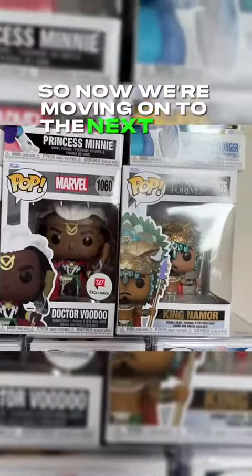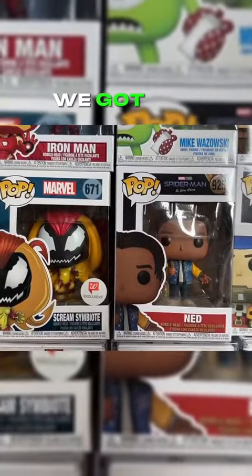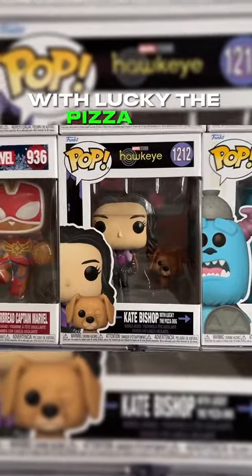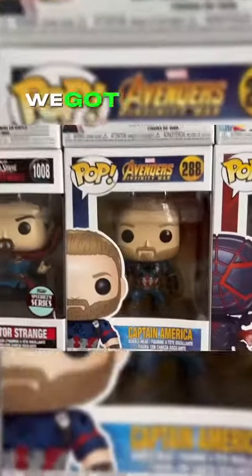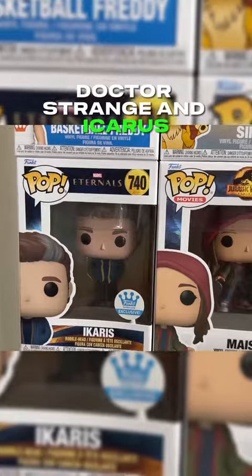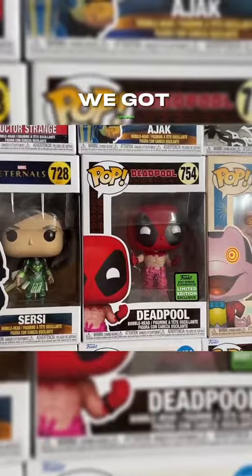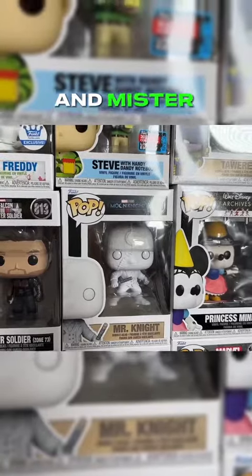Now we're moving on to the next row. We have King Namor, Doctor Voodoo, Eric Killmonger. We got Ned, Scream Symbiote, Clint Barton. We got Christine Palmer, Kate Bishop with Lucky the Pizza Dog, Gingerbread Captain Marvel, Baron Zemo, another Miles Morales. We got Captain America, Doctor Strange, and Icarus. Deadpool as Bob Ross. We got MJ, Cersei, Deadpool, Shuri, Iron Man, Winter Soldier, and Mr. Knight.